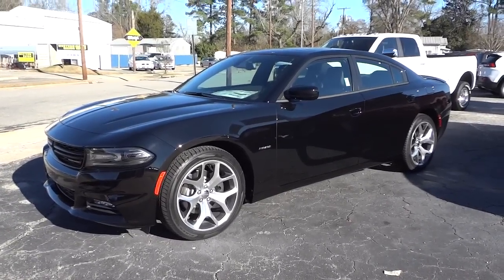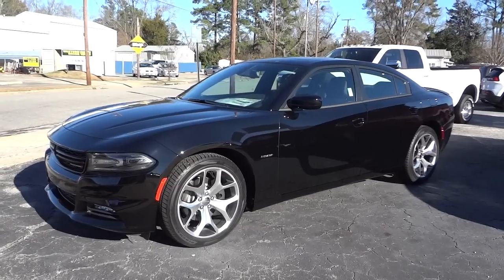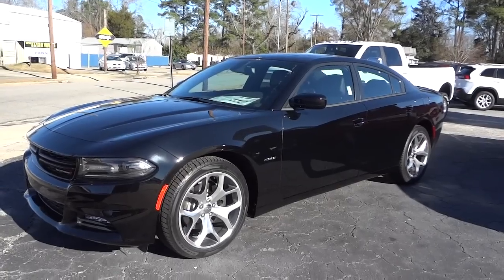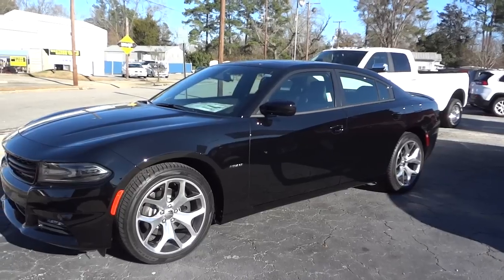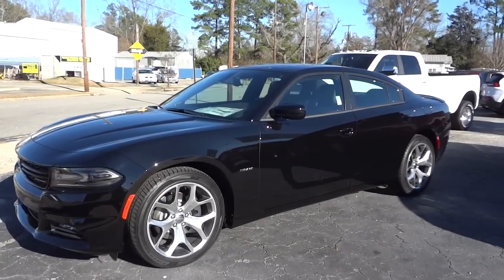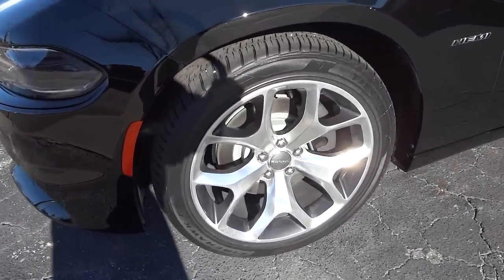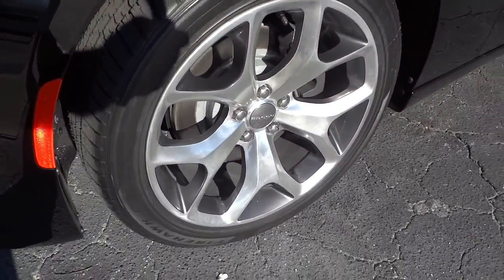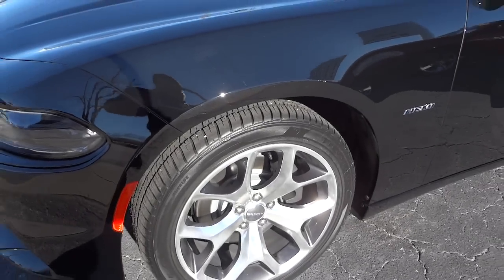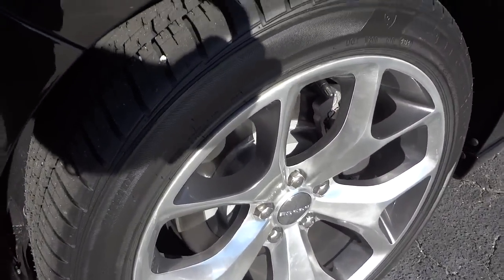Hey, this is Mike. Just got in this 2015 Dodge Charger. This is the body style that's changed quite significantly — they changed everything except for the rear doors and the roof. It's similar to the previous models, but the front and back have a very different look. These are the new aluminum wheel design they have for the 2015s; a couple of the 2014s had them on the tail end. It's a polished aluminum with like a black graphite insert.